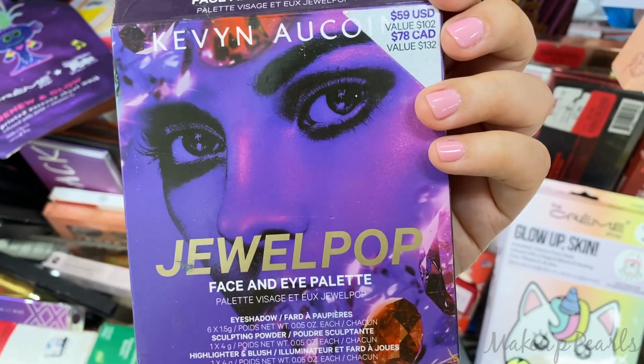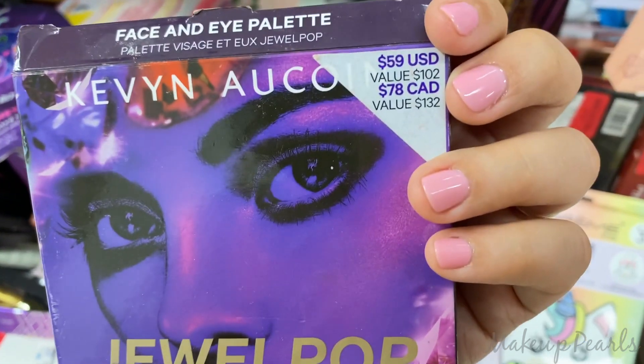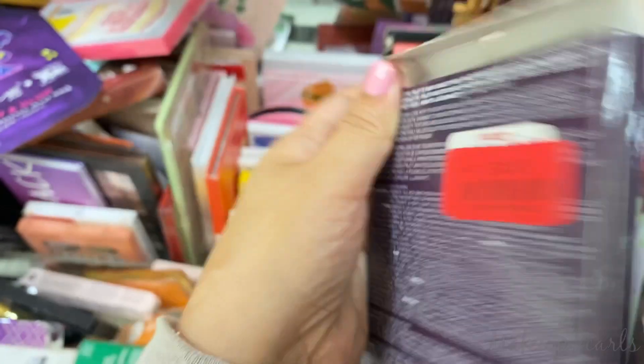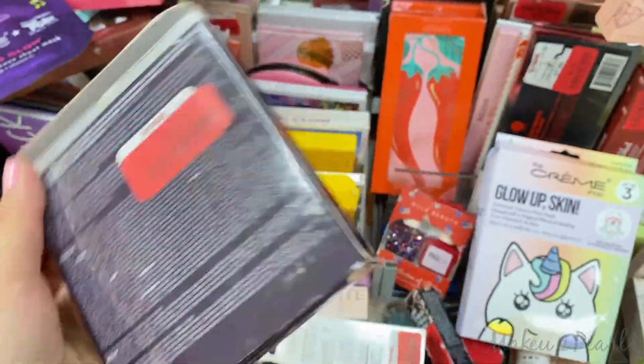Kevin Laquan Jewel Pop Face and Eye Palette — usually goes for $59, retail value $102 US. Going for $10 on clearance.